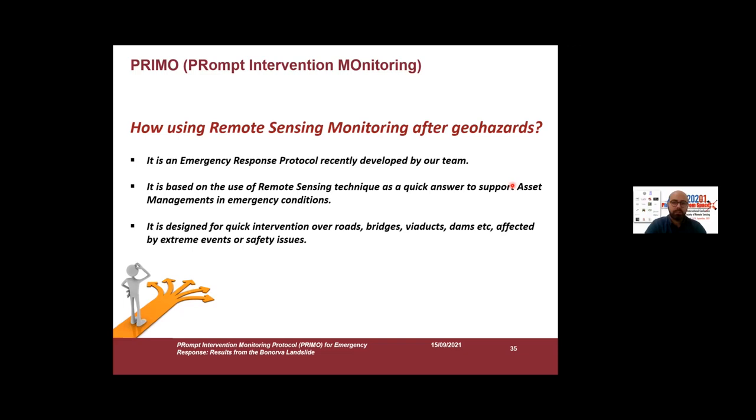To reply to this question, we developed this new protocol — an emergency response protocol based on the use of remote sensing techniques as a quick answer to support asset management in emergency conditions. It was designed for quick intervention, especially focused on roads, bridges, viaducts, dams, and so on.